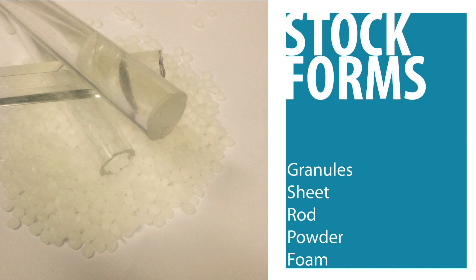Most plastics are made into stock forms, such as granules, sheet, rod, powder, and foams.